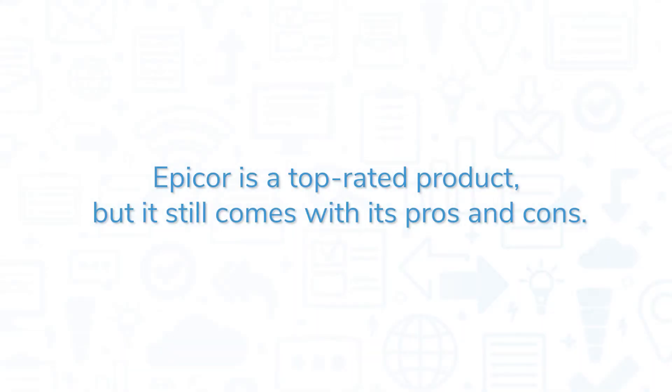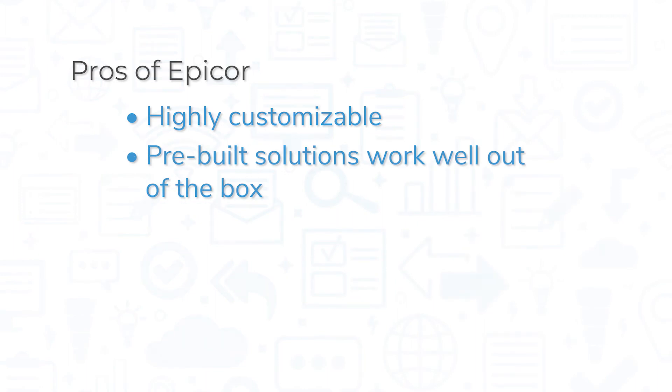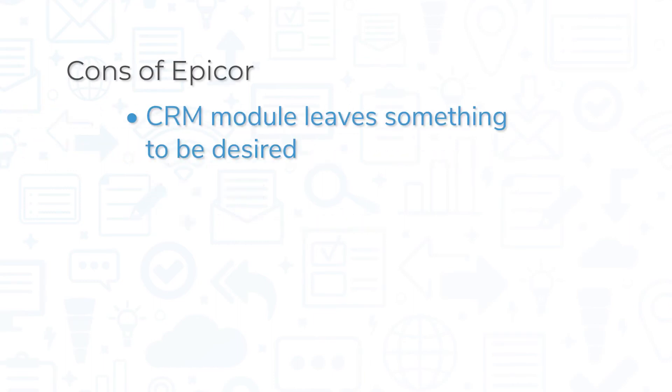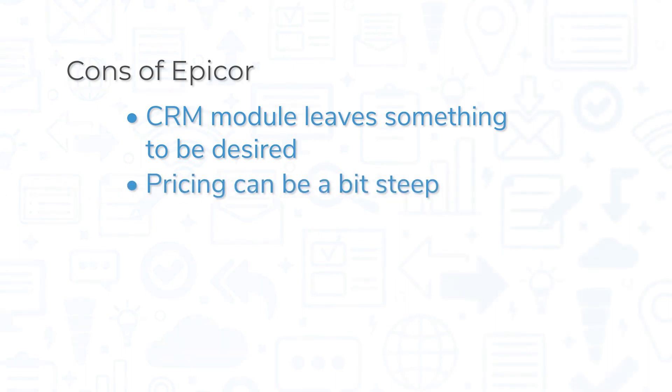Epicore is a top-rated product, but it still comes with its pros and cons. Epicore is a highly customizable system that offers a good number of modules for tailoring it to your needs. Its pre-built solutions for industries like automotive and manufacturing work well out of the box. For a powerful system, Epicore also offers a good user experience — its user interface may not have the sharpest design, but it's clean and easy to navigate. However, the CRM module in Epicore leaves something to be desired, and multiple customers note that pricing can be a bit steep compared to other ERP solutions.